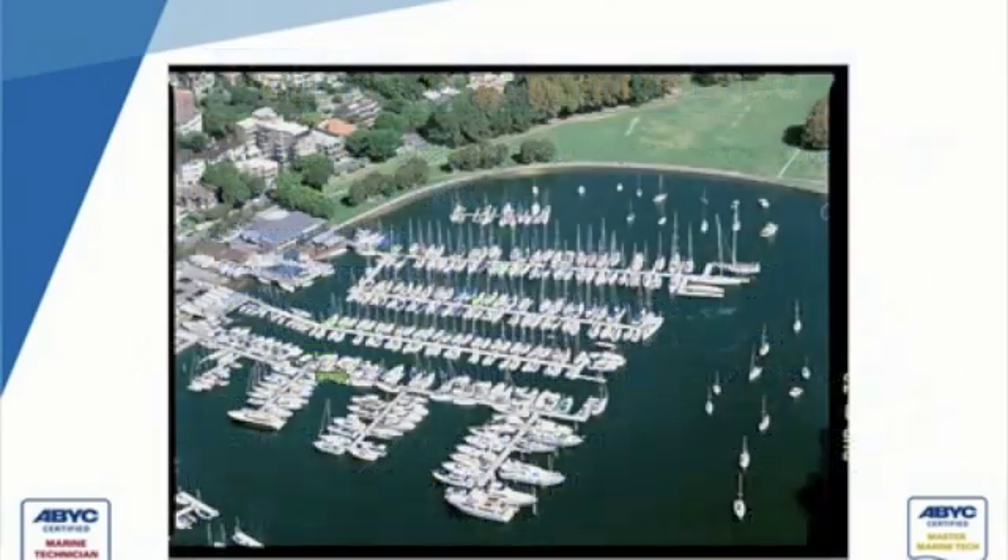These vessels have the potential of creating this problem. People often ask: what about boats with a generator or an inverter — can those create a problem too? Remember, AC, or any current, has to go back to its source. Where is the source if the boat has a generator on board? It's the generator. Or an inverter — it's the inverter. Why would electricity go outside the boat to come back in? That's what makes it safe.